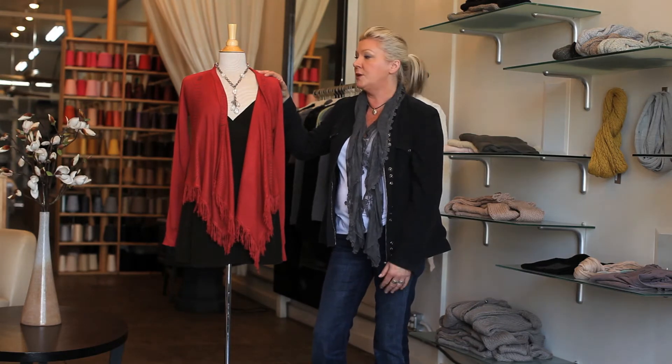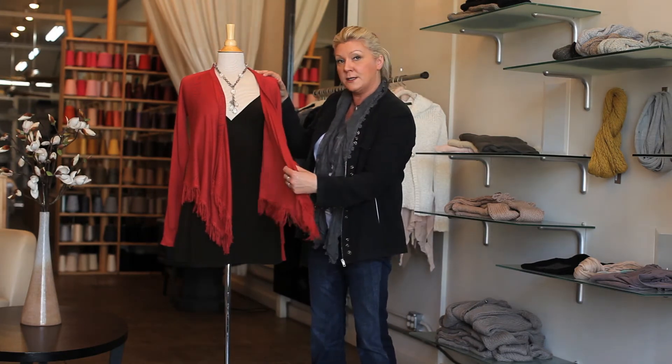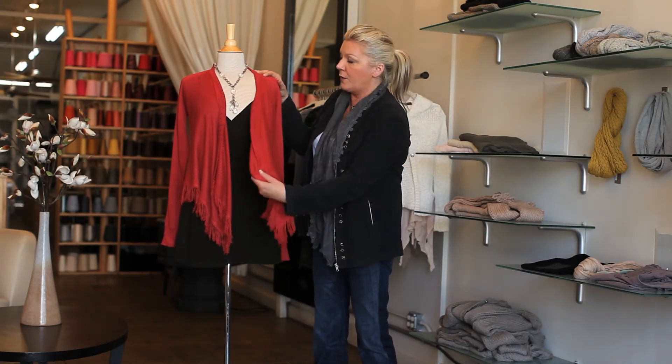It looks really great with jeans, a tank top, or with a dress. You can wear it during the day with your jeans and your tank top, and then wear it with a dress for evening.